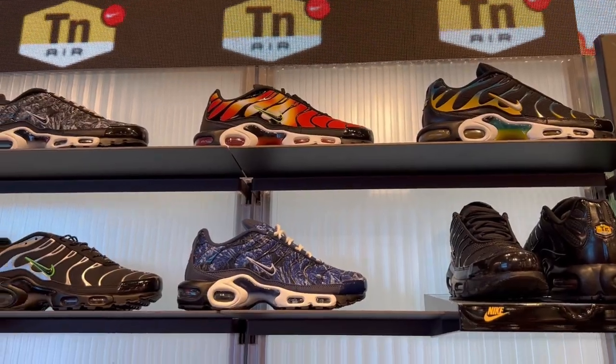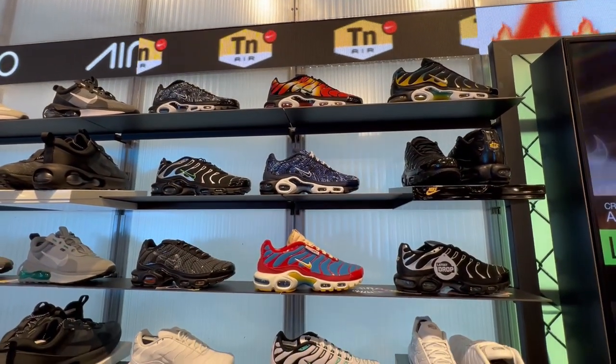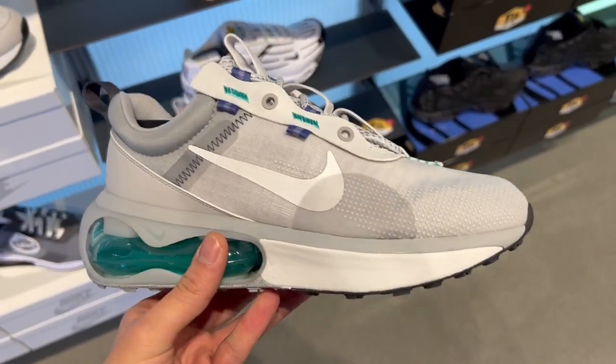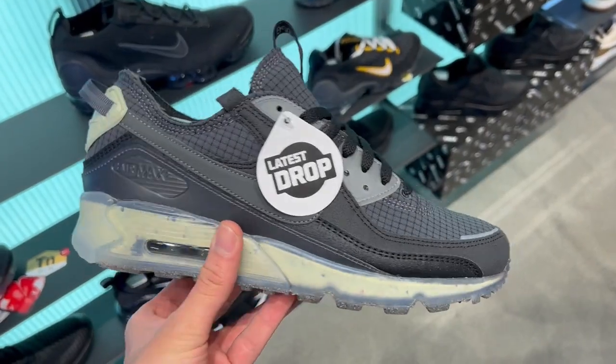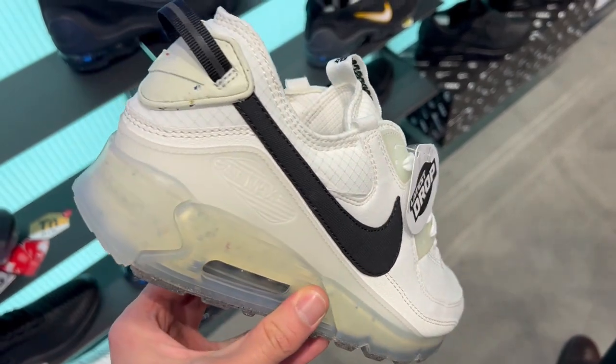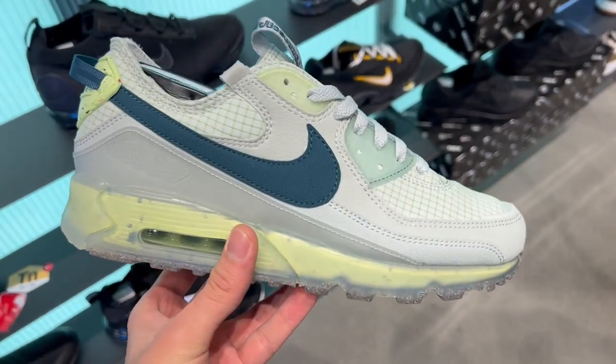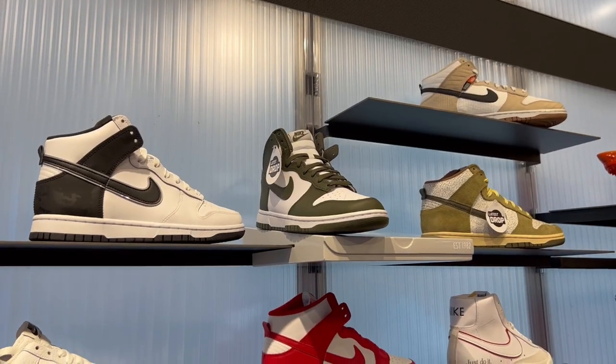So first off let's take a look at the Nike section here in London's Foot Locker, and I gotta say I was expecting a lot of Air Max Pluses and they did not disappoint. They also had a bunch of other Nike Air Max sneakers, and this was just before Air Max Day when this was filmed, so I might have to go back and snag myself a pair just to celebrate Air Max month.